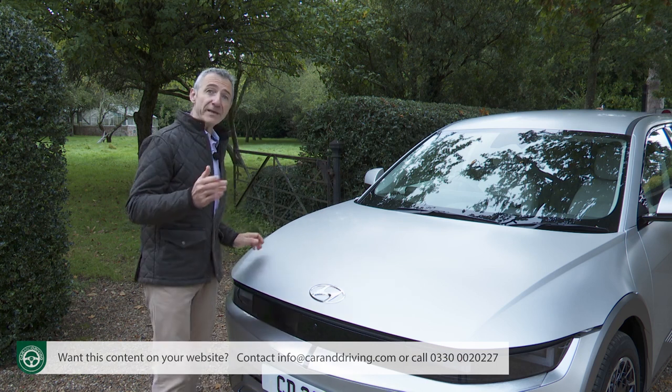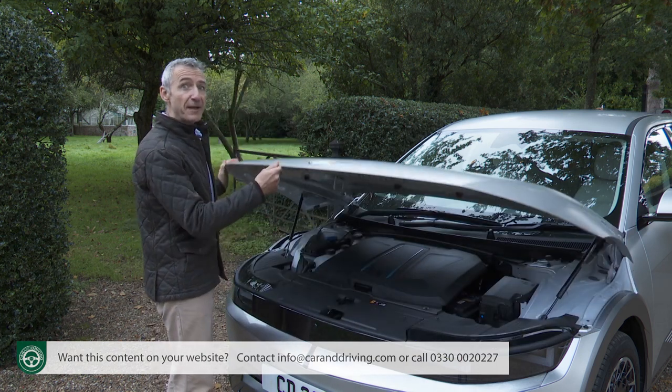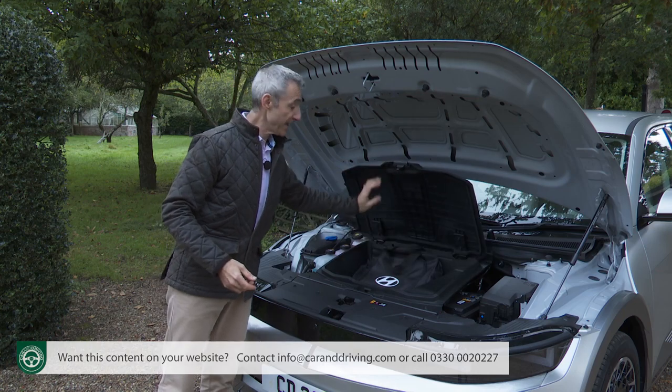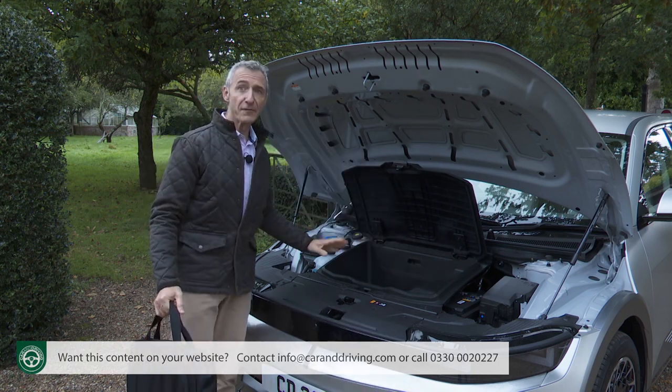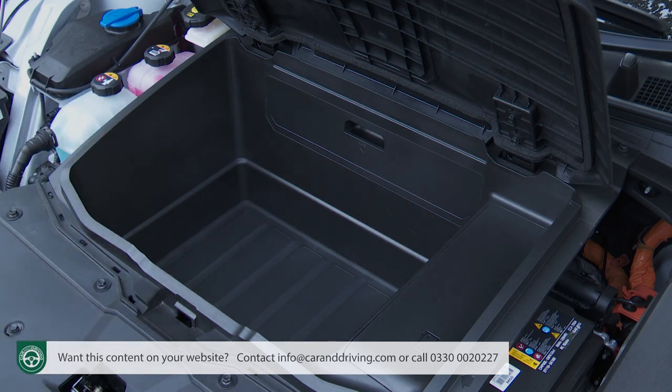Not all EVs in this segment give you extra storage under the bonnet — the ID.4 doesn't for example — but you do get that here. If you go for the top all-wheel drive model with its extra front-mounted motor, this front space will inevitably suffer to the point where you really won't fit anything much more than a slim laptop bag; but with the more common rear-driven variants like the one we have here, it's really quite a usefully sized space.